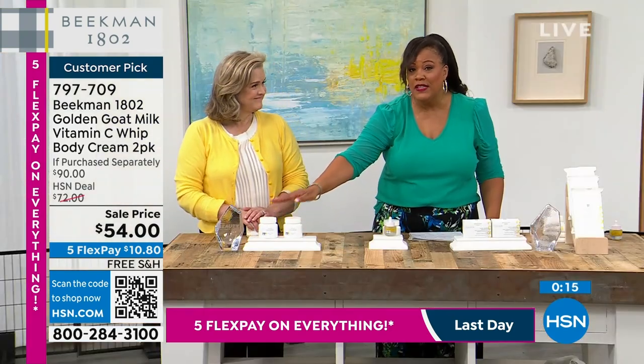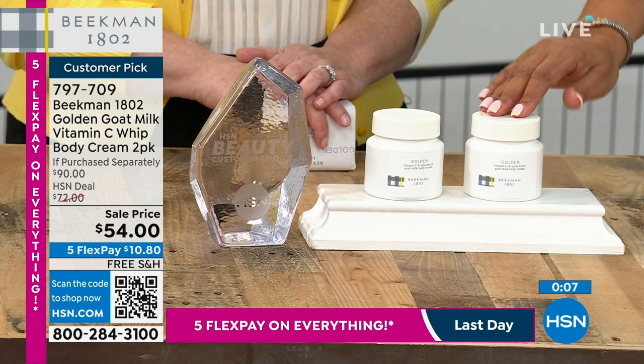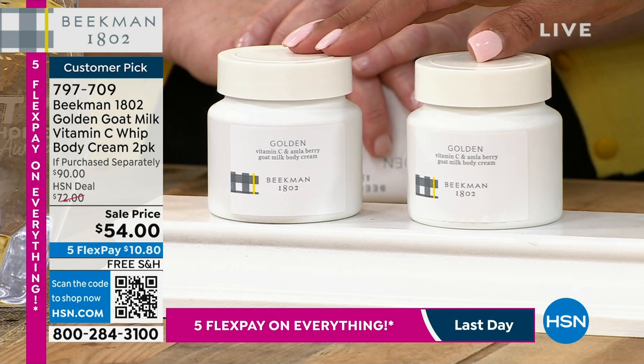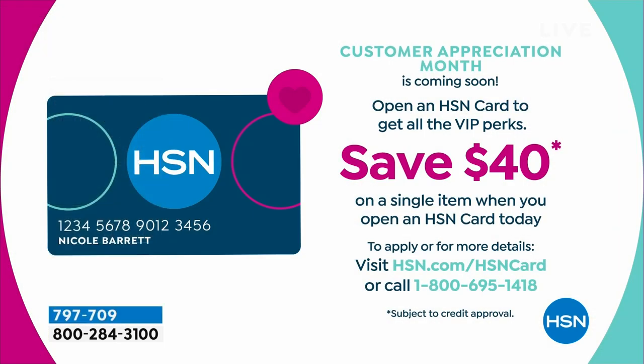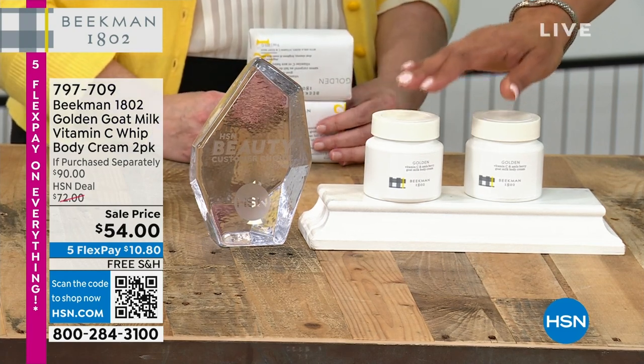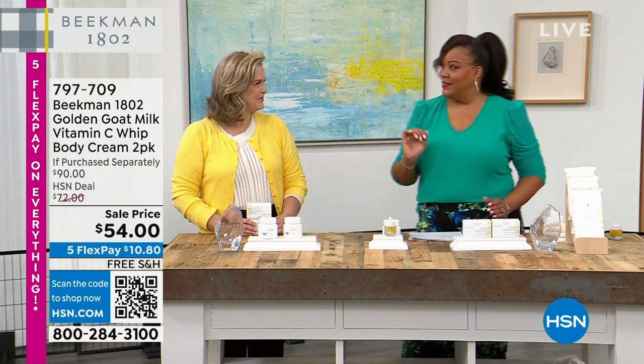If you don't have a body butter to put on your décolleté, arms, and legs for age spots everywhere on the body, try this. You also get an extra 40% off if you apply for your HSN card — making this golden goat milk vitamin C whipped body cream only about $14 today. Put it on your elbows, knees — wherever you have uneven skin or darkness. This is your brightening body cream.